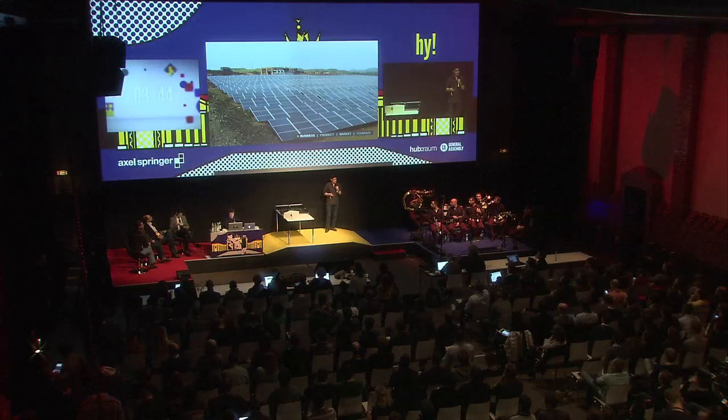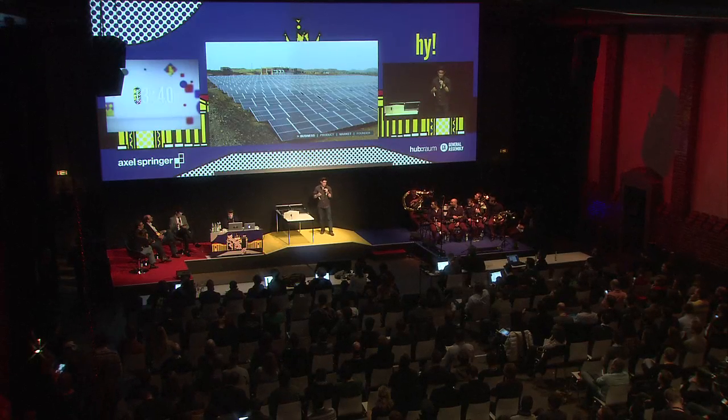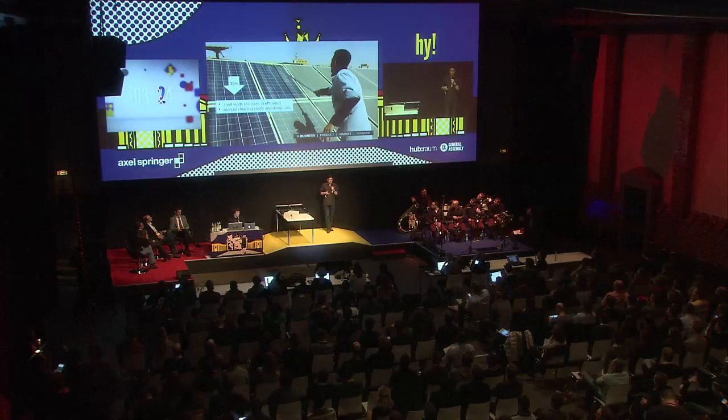As you've probably heard, there has been a vast increase in installments of solar panels on a global scale, especially in the so-called sunbelt countries — regions where there's lots of sun but also lots of dust and sand. That's why people face the problem of low efficiency. People lose up to 35% in a single month. That's quite a lot.